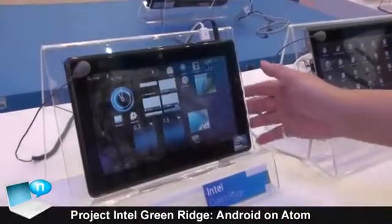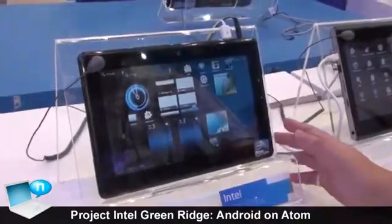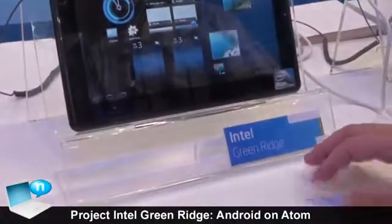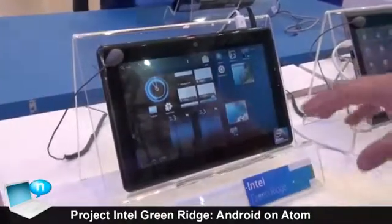As you can see, this Intel Atom-based platform — the code name is Otreo and the project name is Greenridge — is what Intel is working on with the customer for the Android deployment.